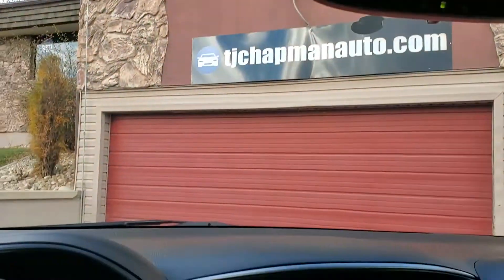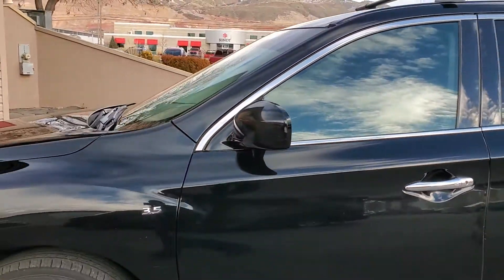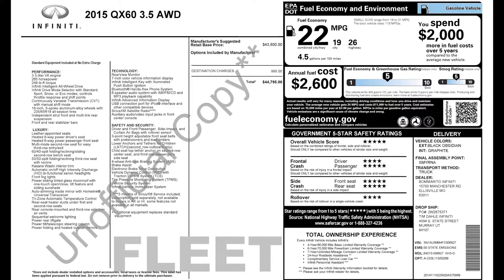That about wraps it up for this Infiniti on the interior. I mentioned this vehicle does have a clean title. For more inventory, visit us at tjchabanauto.com. In the spirit of full disclosure, here is a copy of the original label for your vehicle, so you can see what it was equipped with straight out of the factory.